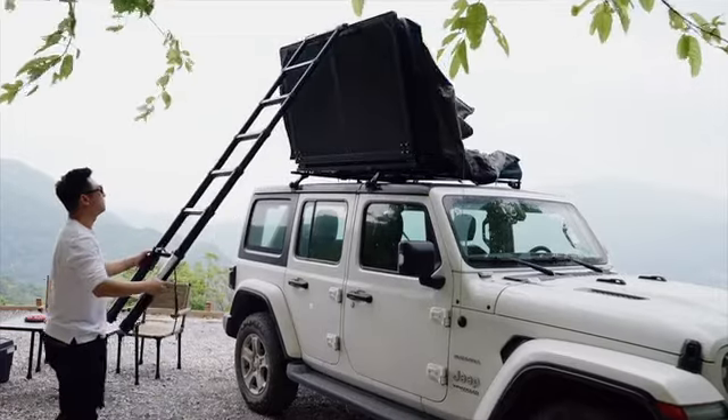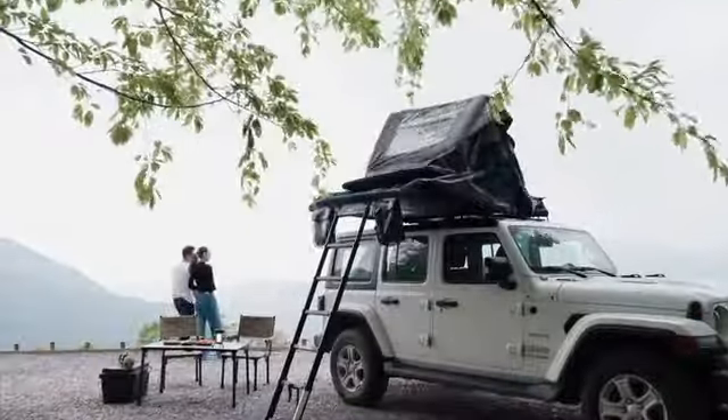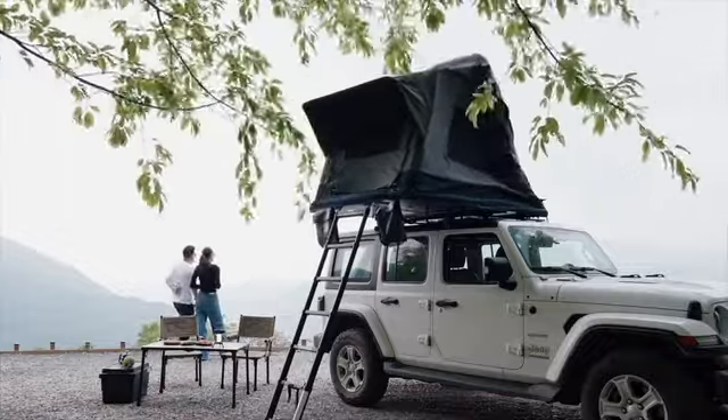Experience the power of automatic functionality at the push of a button. Air Cruiser uses the power of your vehicle to set up instantly, so you have more time to enjoy your trip. No poles, no pumping, no stress.